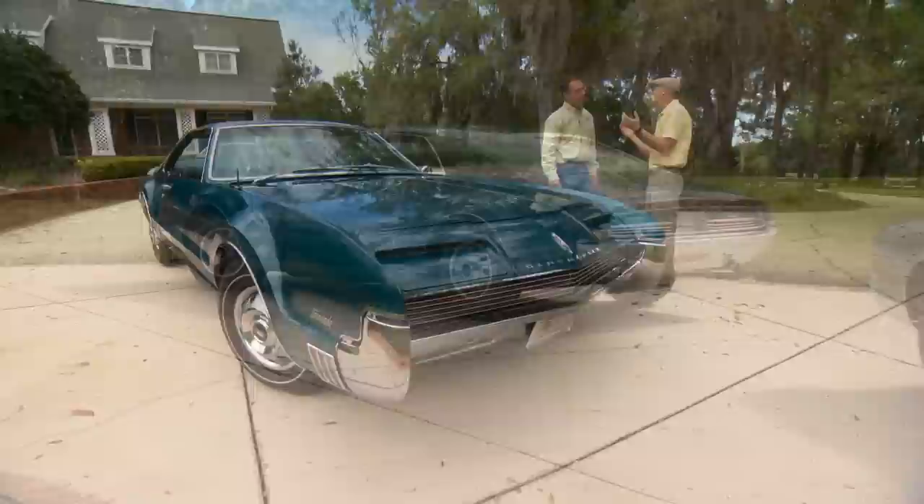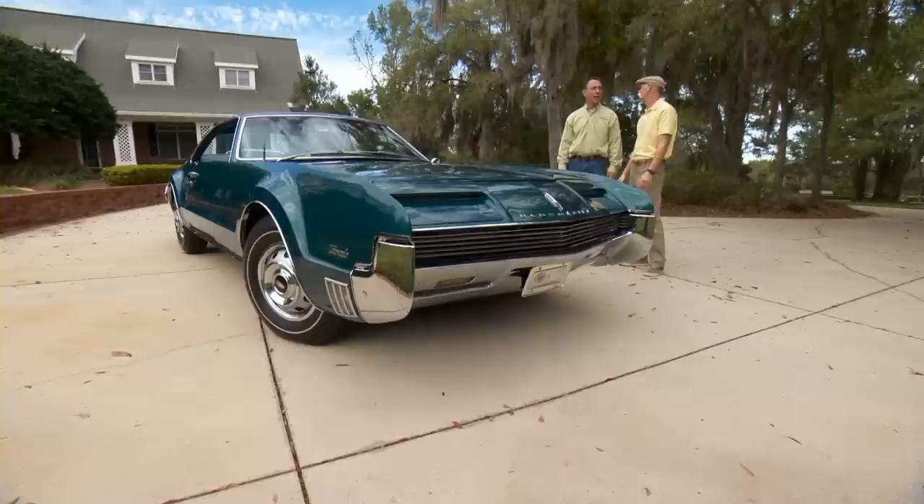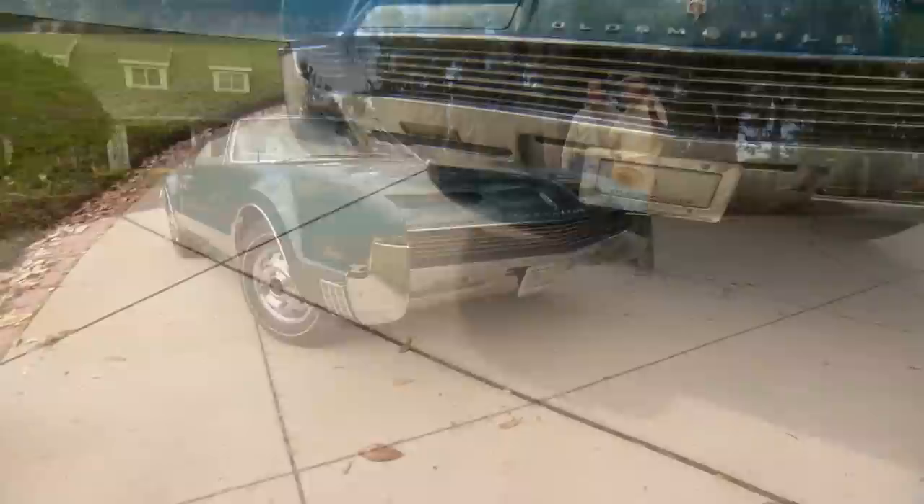Hey Rick, how are you doing? The two monsters that we brought out today are just so great — the '67 Riv and the '66 Toronado. These are two really fabulous GM cars: high style, styling on steroids, personal luxury cars. Absolutely.